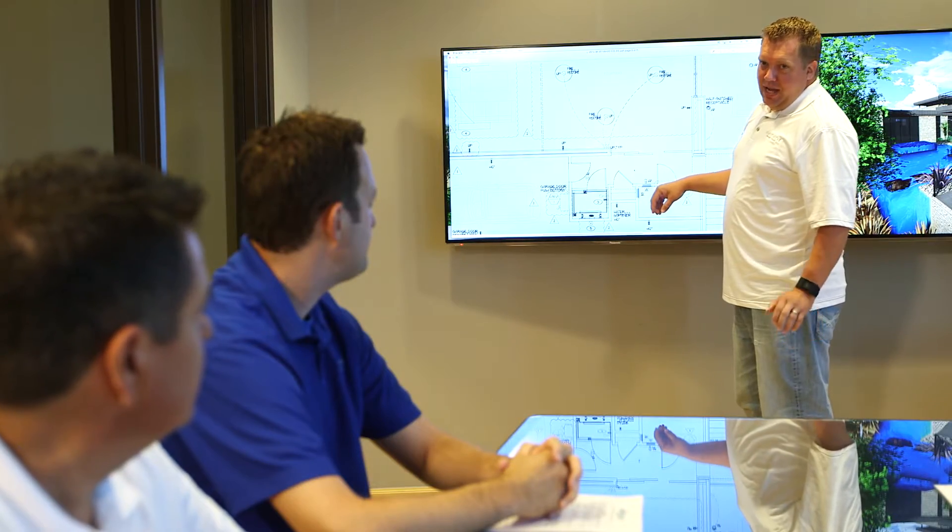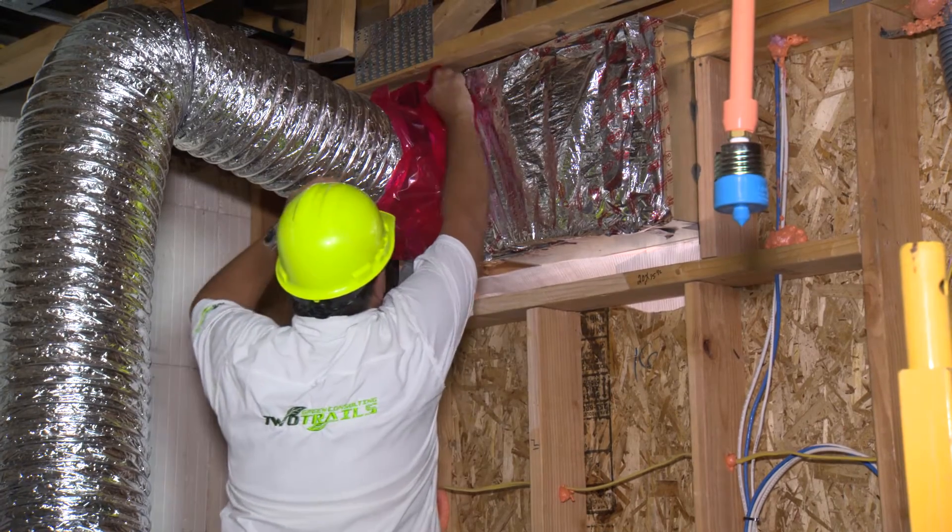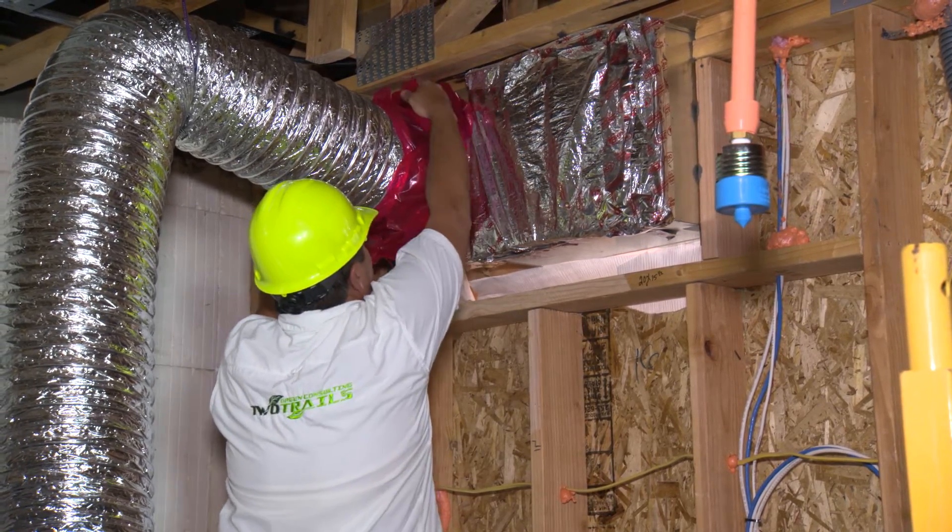2Trails is an energy consultant and rater focused on high-performing homes. Drew Smith with 2Trails is critical in that process for us because he's the one who verifies that what we've done actually works. What we did on this visit is we actually smoke tested all the duct systems — looking for any leakage that may have happened during the construction process before drywall is installed, to make sure there are no leaks in the duct system, because once it's drywalled, you can't get to those ducts anymore.